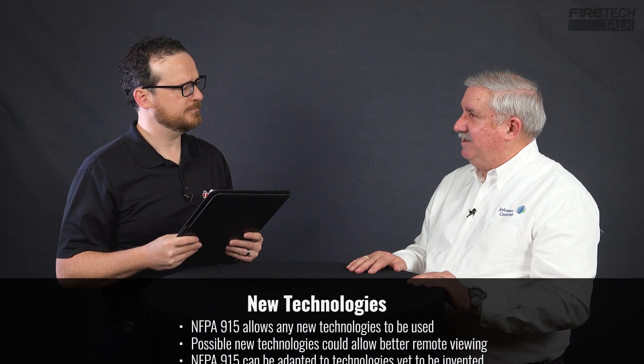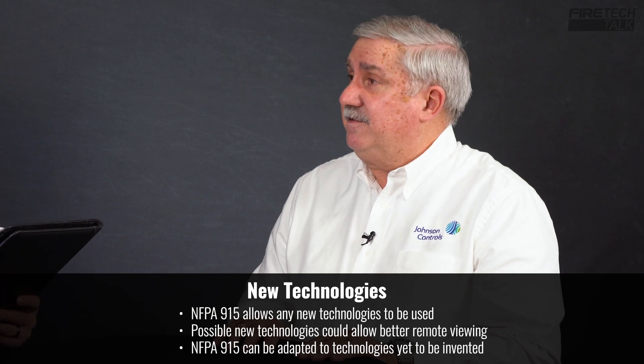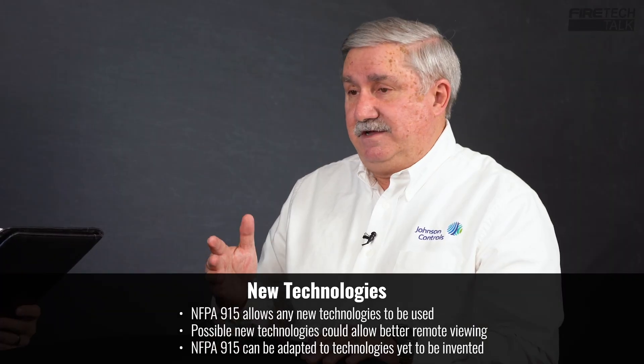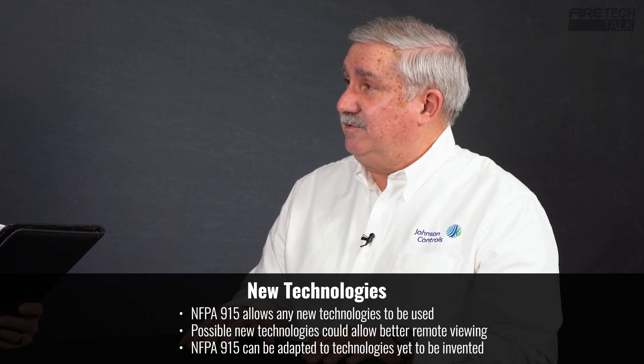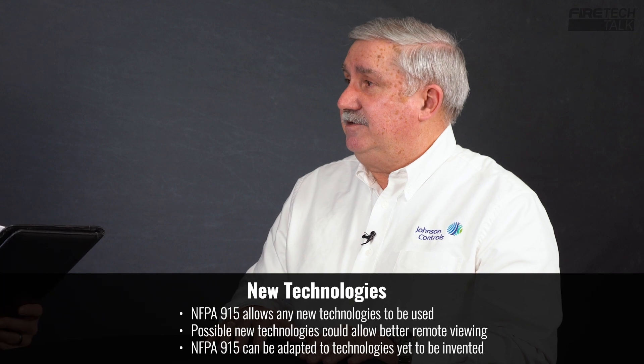Even the inspectors themselves will be able to do more work in less time because of remote inspections. What do you see the future looking like in 2023 when the standard gets officially issued? That's the challenge because we really don't know what technologies are going to be invented between now and 2023. We anticipate there will be technologies we haven't even thought of. What we're doing within the document is allowing any new technology that comes along to be used for these remote inspections — something better than FaceTime or MS Teams, or better devices than a cell phone or camera. The standard will allow whatever technology comes down the pike. So it allows the use of technology, but can be adapted as that technology changes. Absolutely.